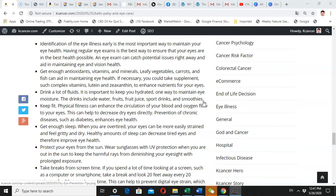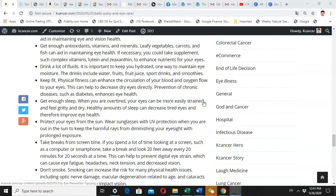You need to drink plenty of fluids. It's important to keep your entire body hydrated — this is one way to maintain your eye moisture. You can drink water, fruit juice, sports drinks, and smoothies.